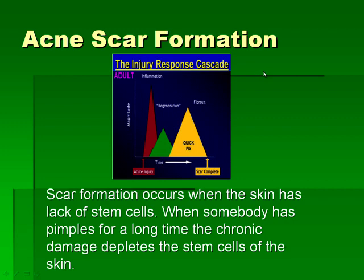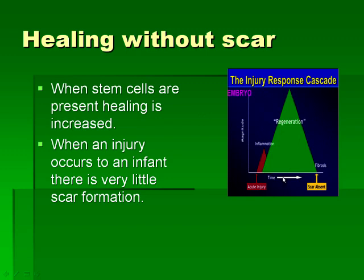Acne scars are very common in Sri Lanka. The reason you get acne scars is that when acne occurs in a teenager or older patient, there are insufficient stem cells, so repair happens with scar tissue — the normal response to injury in an adult. In contrast, a baby's injuries heal very well with minimal scarring because babies are full of stem cells. When treating acne scars, we can use stem cell grafts combined with laser treatments to remove old scars and regenerate new skin.